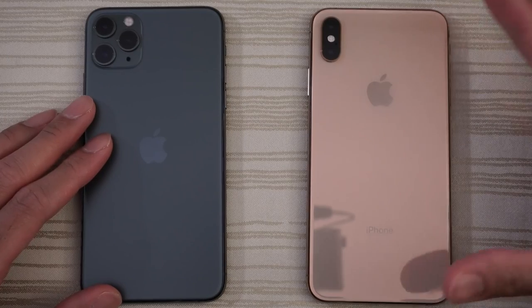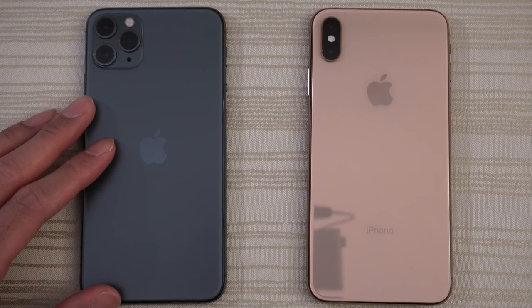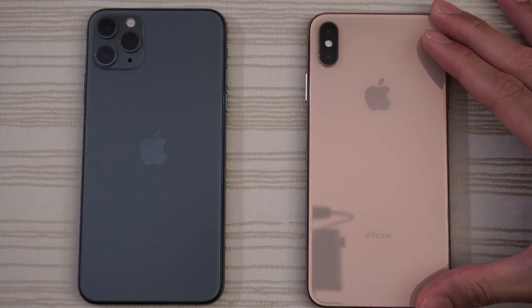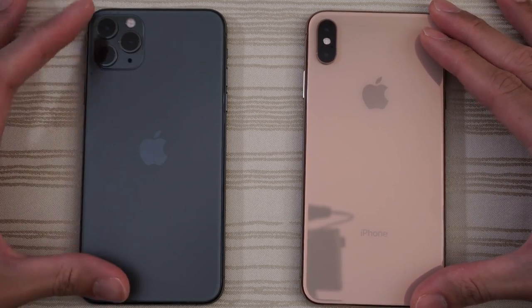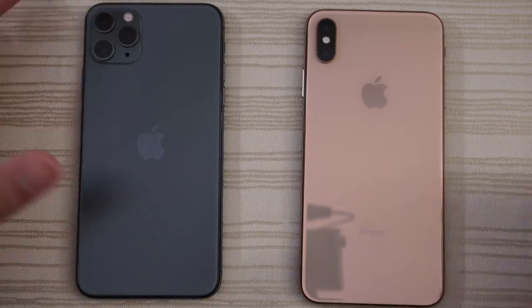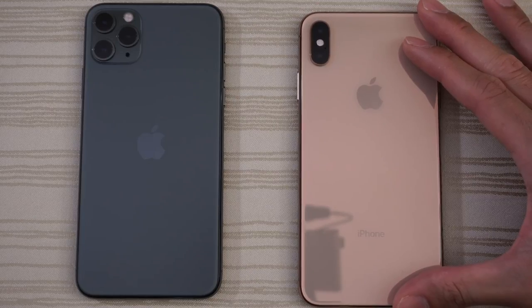This will be a speed test between the iPhone 11 Pro Max versus the iPhone XS Max from last year. They're both on iOS 13. The 11 Pro Max is on the A13 Bionic chip, and the XS Max is on the A12 Bionic chip.